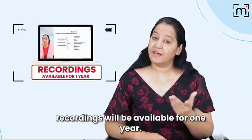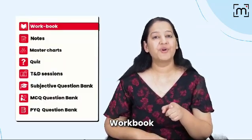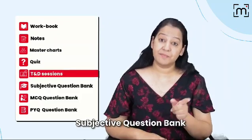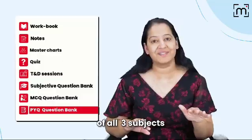If you miss the live session, recordings will be available for one year. You will also get Workbook, Notes, Master Charts, Daily Quiz, TND, Subjective Question Bank, MCQ Question Bank, and PYQ Question Bank of all three subjects.